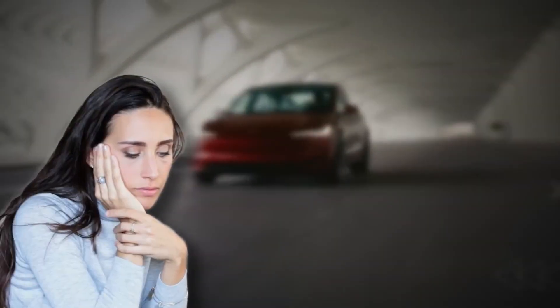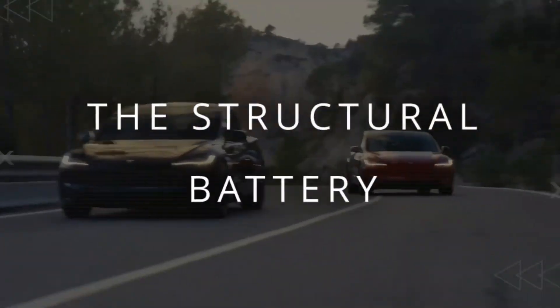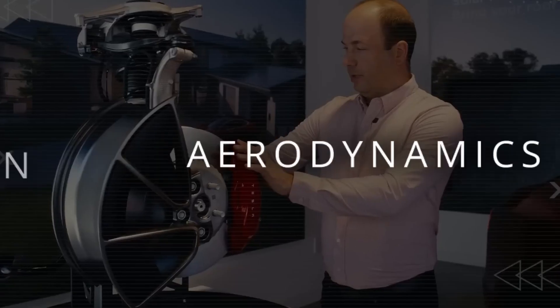So here's the question: what's the true hero in this range story? Is it the structural battery, the low-power sleep mode, aerodynamics, or the stronger regen?